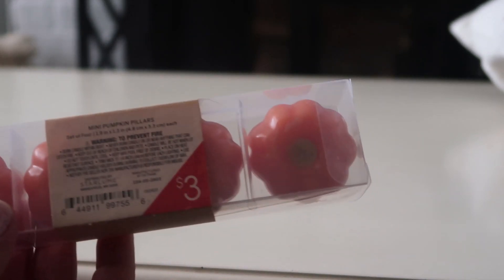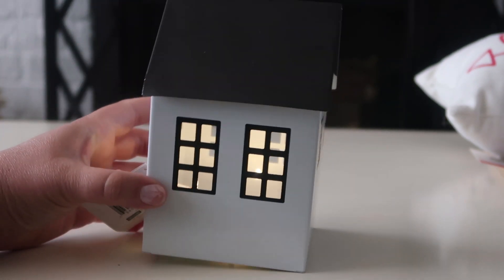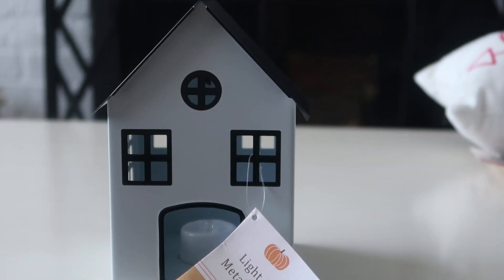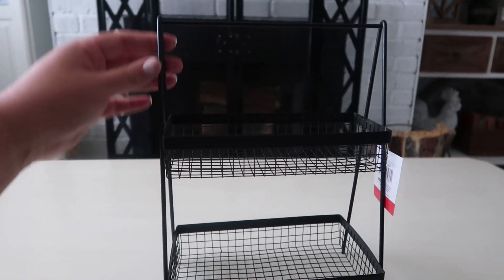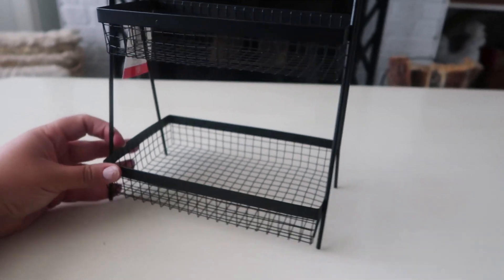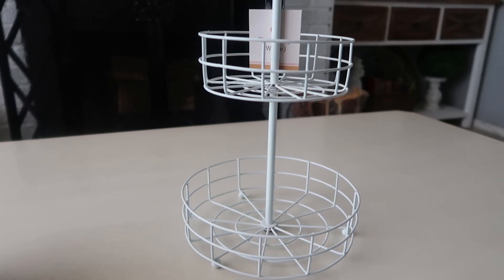Next up is this little metal lighthouse — it was five dollars, and these seem to have been pretty popular last year. I thought it was adorable. I'm also super excited for this little two-tier black tray. It is on the small side, but it's still adorable and it was only five dollars.